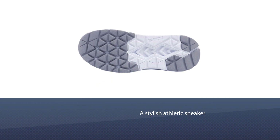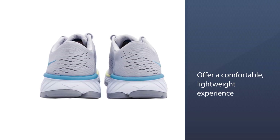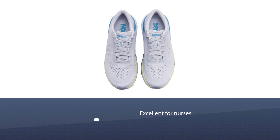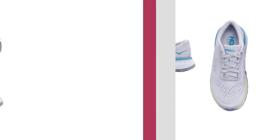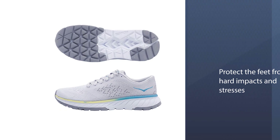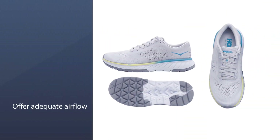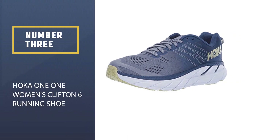The HOKA Kavu running shoe is a stylish athletic sneaker created to offer a comfortable, lightweight experience. Besides runners, this sneaker is ideal for those frequently working on their feet, and its charming designs are excellent for nurses who love fashion. It provides coverage and support to protect the feet from hard impacts. The colorful mesh upper features perforation channels that offer adequate airflow throughout the interior to minimize heat.